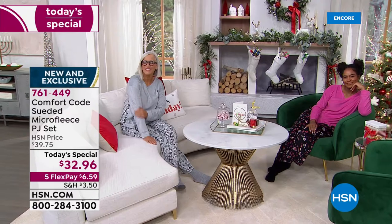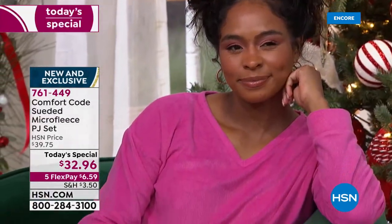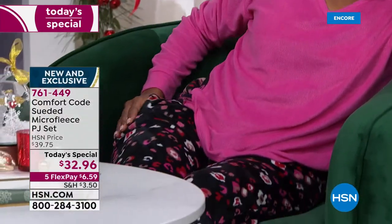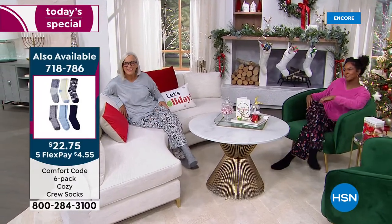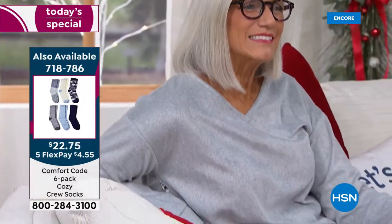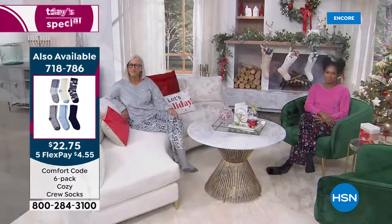Think about nieces, there's some hard-to-buy-for people that would love you for getting them PJs — maybe even teachers, a babysitter, or a great neighbor that takes care of your dogs when you're out of town. There's lots of ways you can say thank you without spending a fortune. I love giving gifts that people will love and use and wear — yes, and think of you then, right?